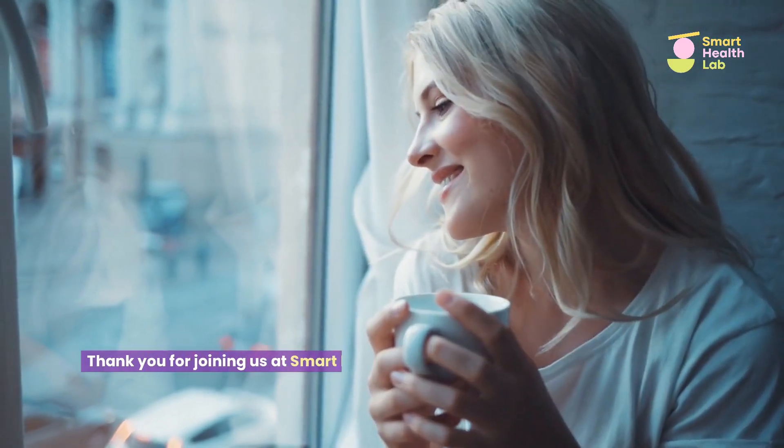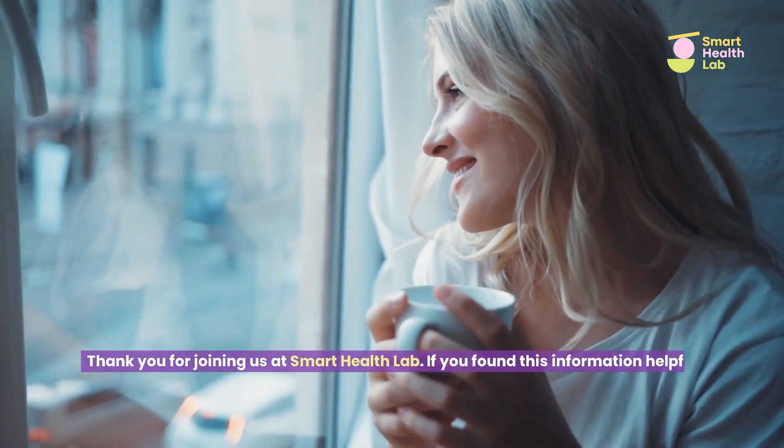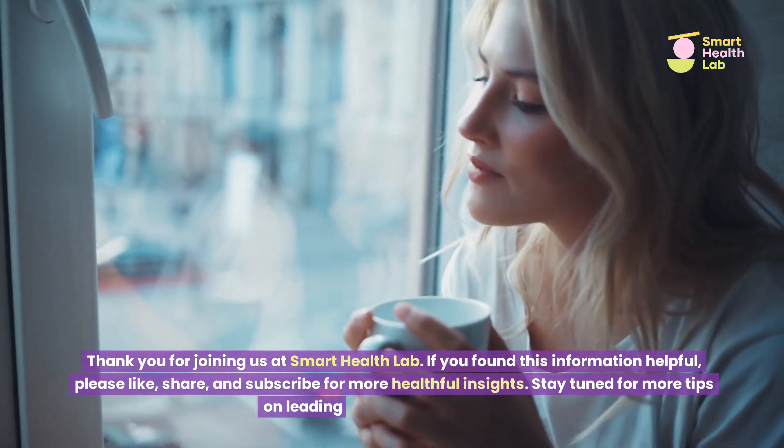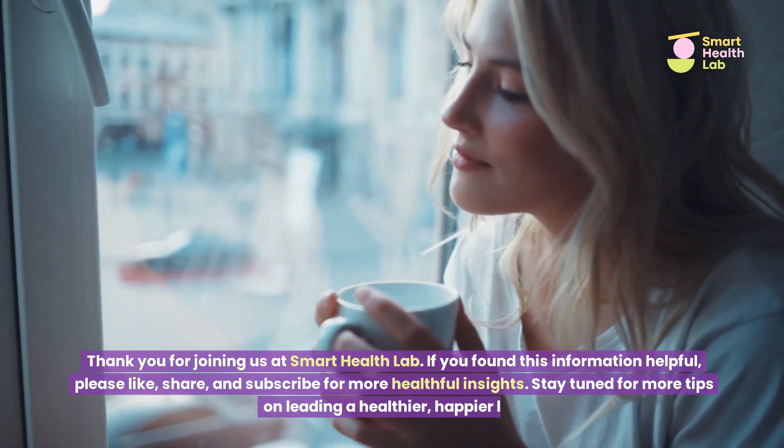Thank you for joining us at Smart Health Lab. If you found this information helpful, please like, share, and subscribe for more healthful insights. Stay tuned for more tips on leading a healthier, happier life.